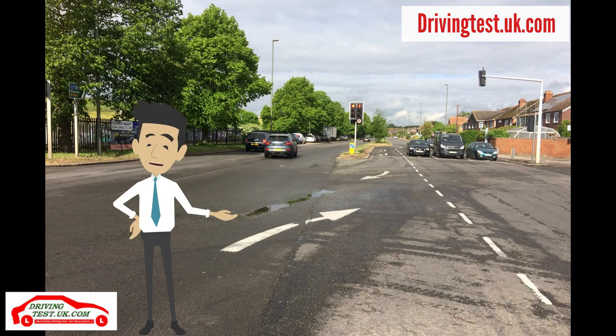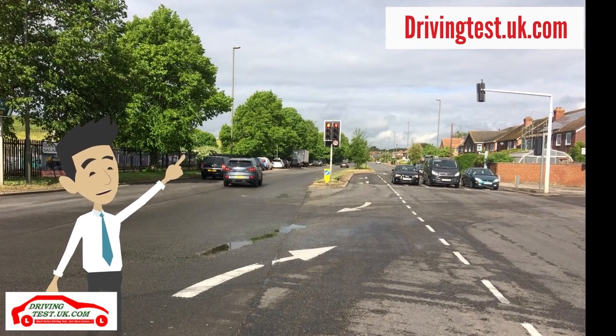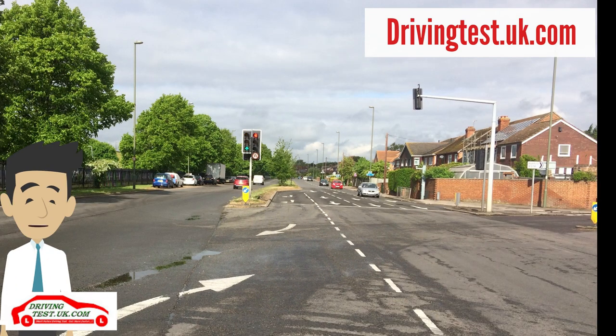This is another set of traffic lights where candidates have been known to fail. The driving examiner will usually ask you to turn right at the traffic lights. There are two different traffic lights, so make sure you watch the traffic lights on the right. It is very tempting to move off when the traffic next to you is moving to go straight.